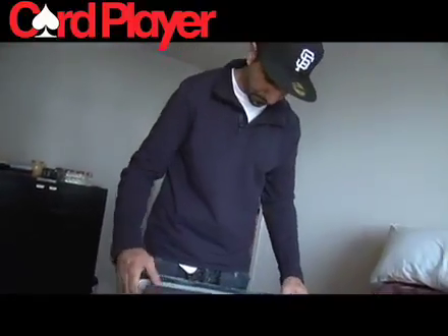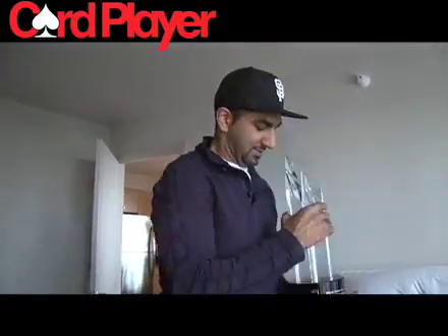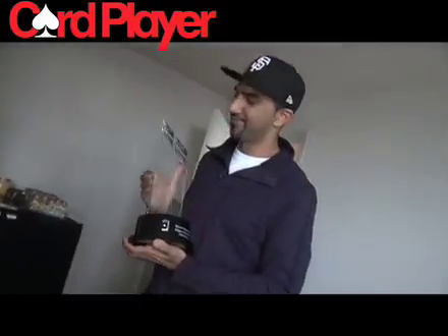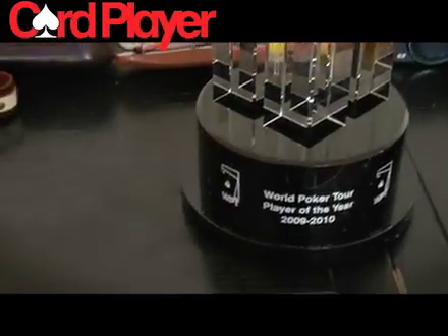Drum roll please... there you have it. For all you haters who kept bugging me for not opening this — there you have it.